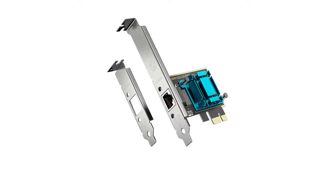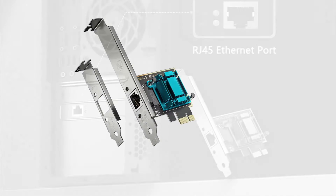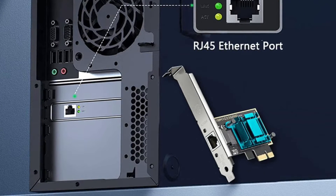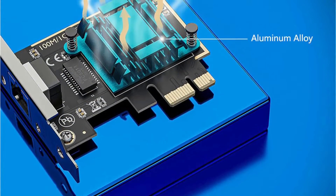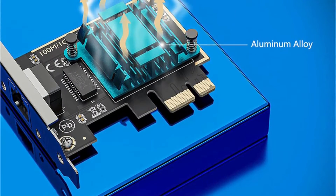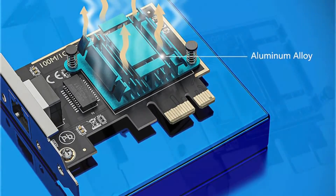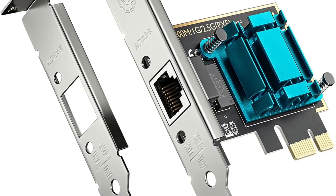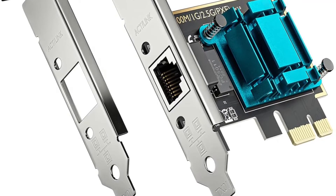It supports various operating systems including Windows, Linux, and macOS. The card is equipped with a unique cooling technology that effectively removes excess heat, reducing the risk of hardware failure. Installation is easy with the included standard and low-profile brackets, making the Yeeliya network card a great upgrade for your network capabilities.